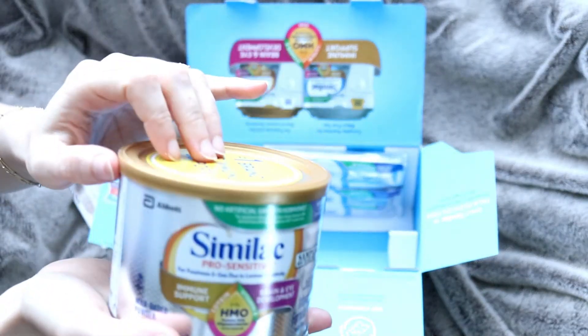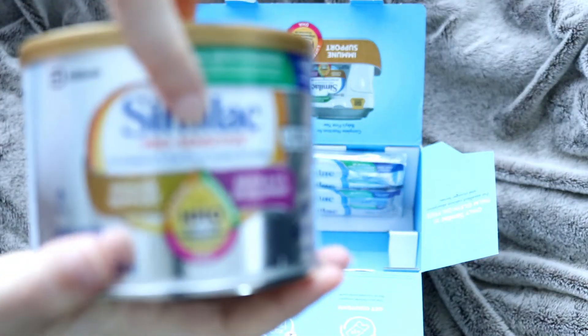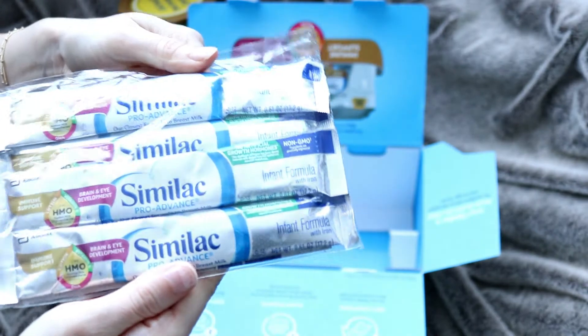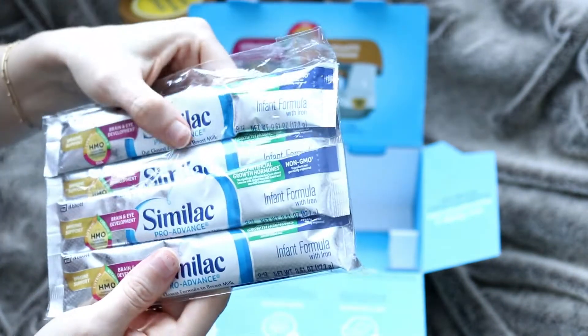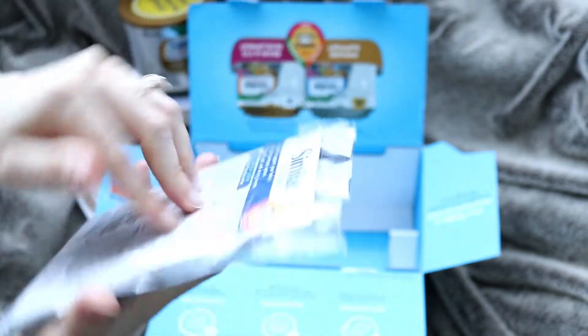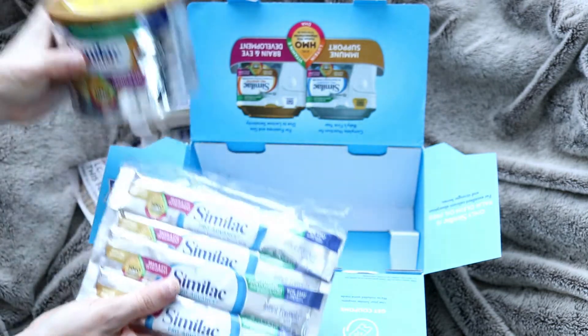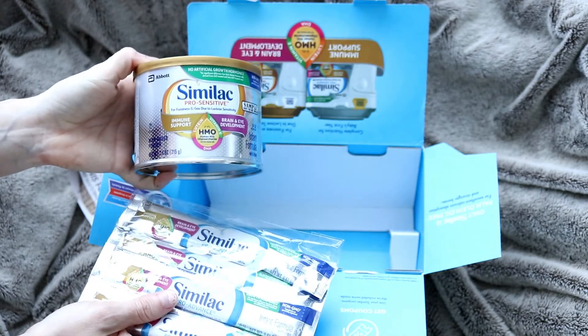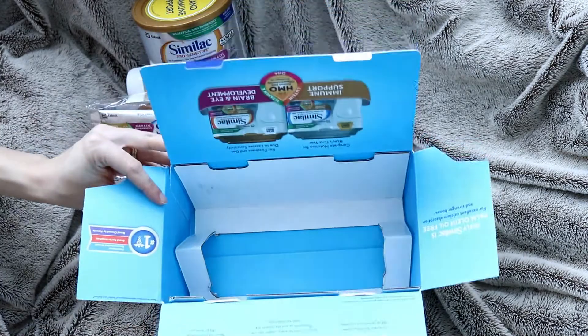We also have a different version — this one has a gold top and it is the Pro Sensitive. And these are on-the-go packets, which is really convenient. There are also sleeves containing powder, and these are the Pro Advance again. It has another mixing card, which I really like — so you don't have to scoop formula out and carry it in another container. These take up way less space, which is really nice and convenient. That was it for the Similac box!